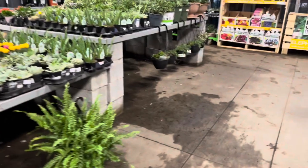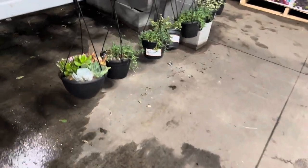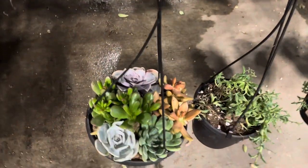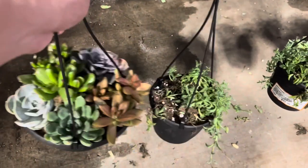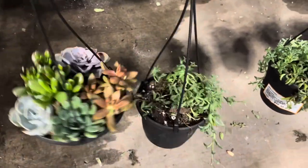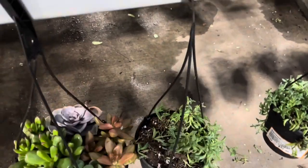Hi, welcome back to my channel, this is Tony. I hope you guys are doing well. Today is Friday, so I am going plant shopping. The first stop I made was to my local Home Depot. I heard that somebody found a basket of variegated string of hearts, so I just want to see if my luck is good today.